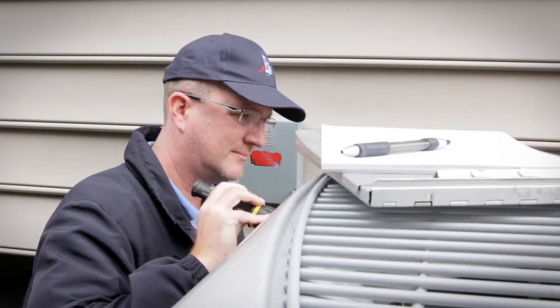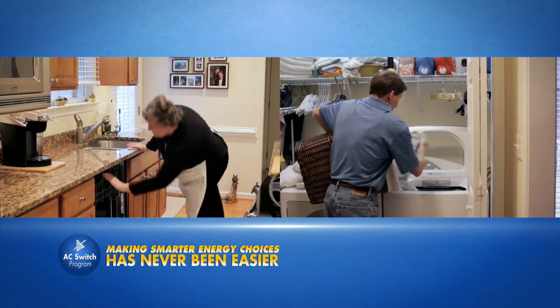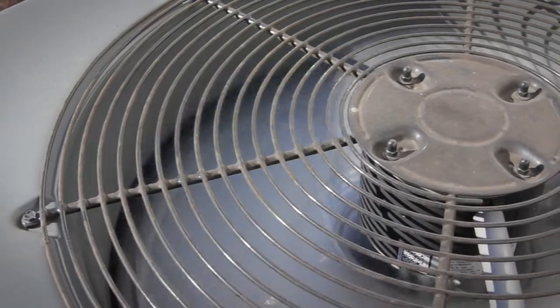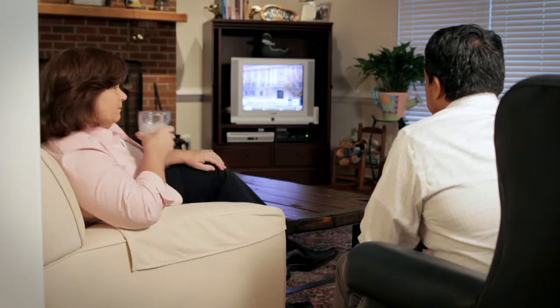You don't even have to be home. REC is then able to send a signal to your AC unit during times when electricity is in the highest demand. The signal will cycle your AC unit on and off with short periods on extreme temperature dates. The fan will continue to run so you stay comfortable.